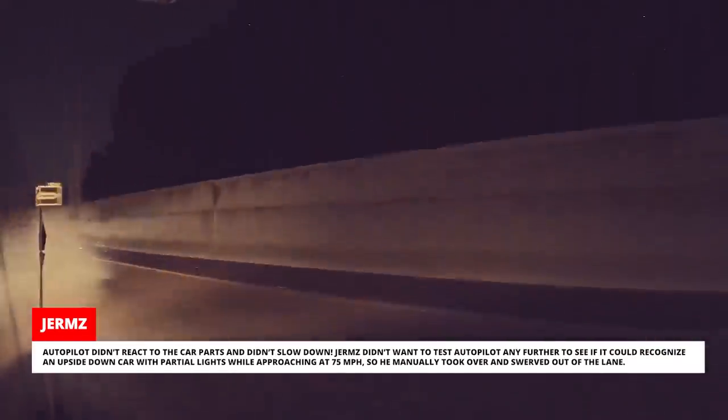So he manually took over and swerved out of the lane. There were already other cars pulled over, so he kept driving since he hadn't actually witnessed the accident.